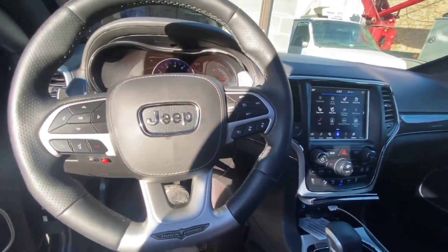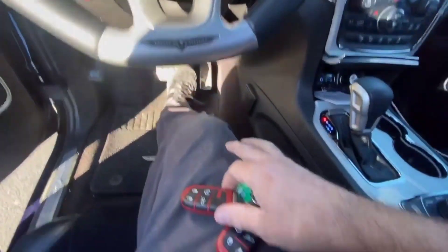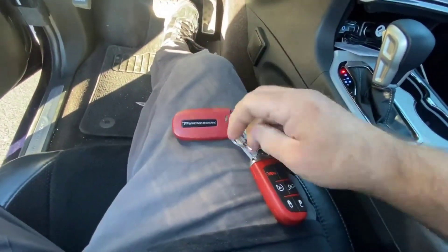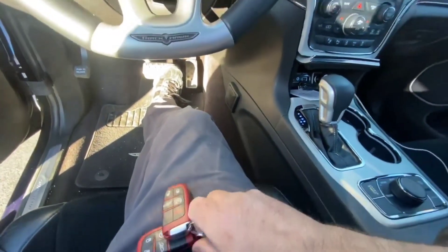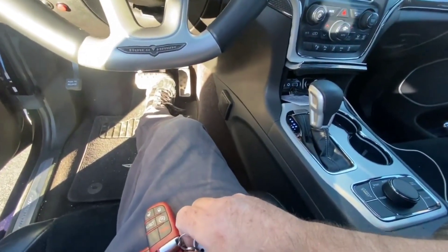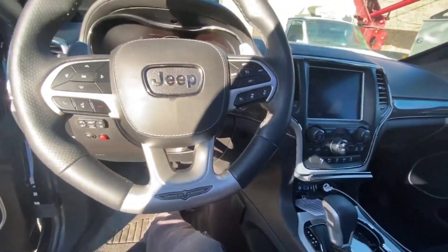Now we can step on the brake and start the vehicle — there you go. That code is changed for the customer. We also program the customer an extra Trackhawk key. We do these in-house — we cut them in-house and program them in-house, and we can do one from any Mopar vehicle.